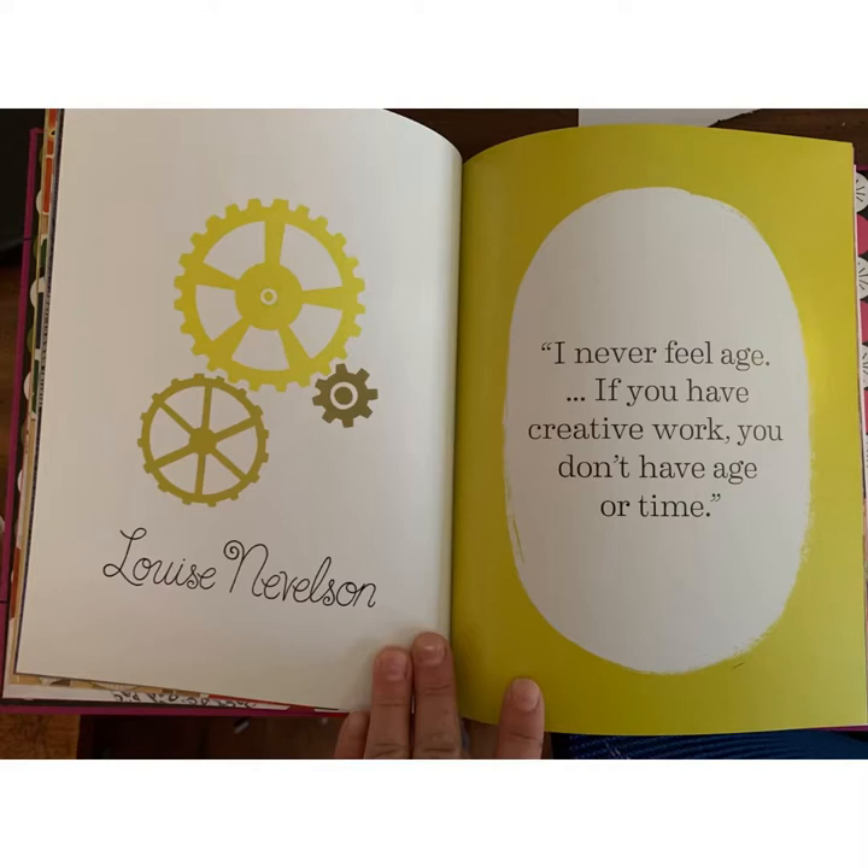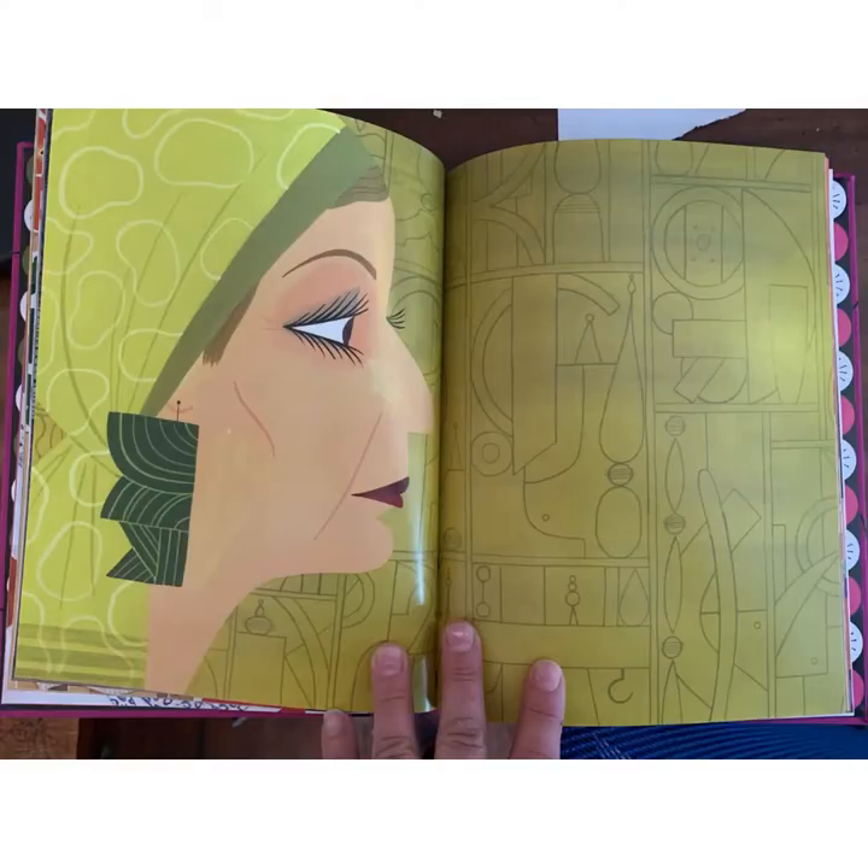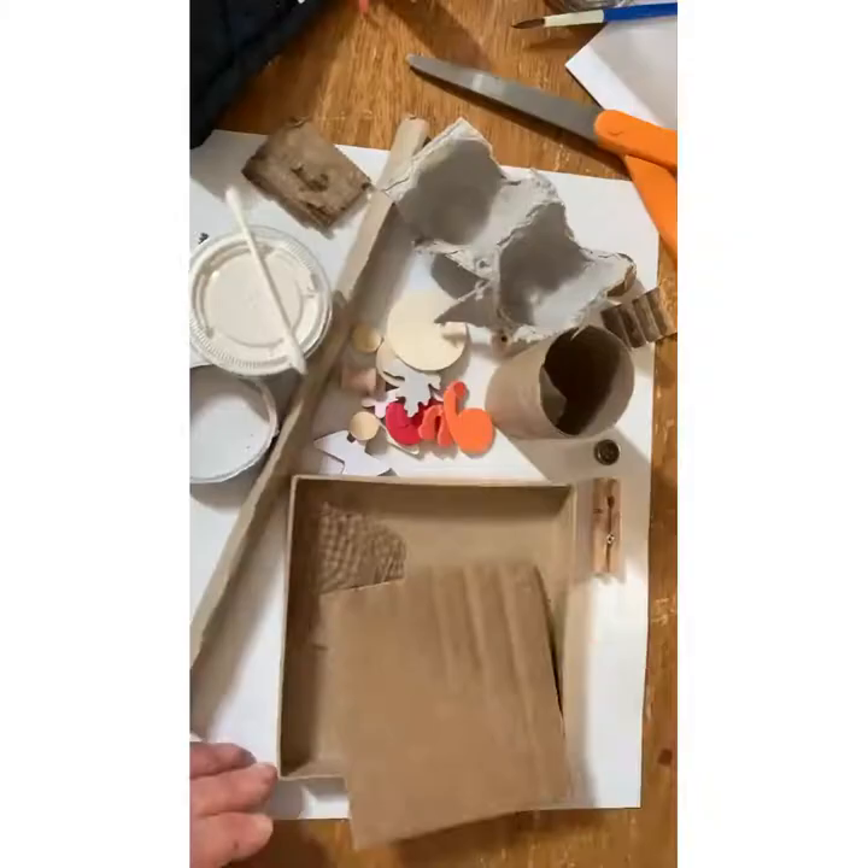Louise Nevelson said, "I never feel age. If you have creative work, you don't have age or time." She was busy working and creating. Here's kind of a line drawing that represents one of her sculptures, and you can see how the shapes and the lines are more important than the color.